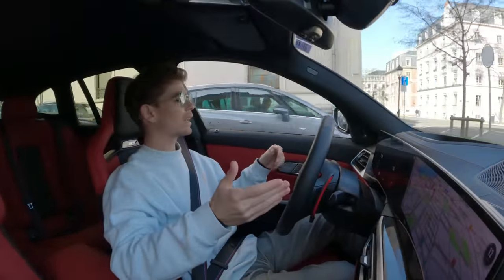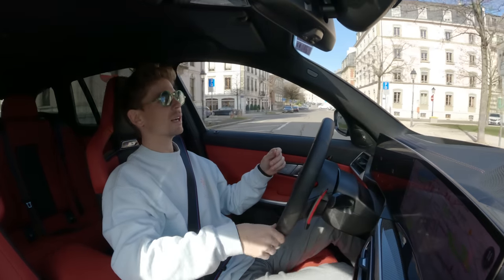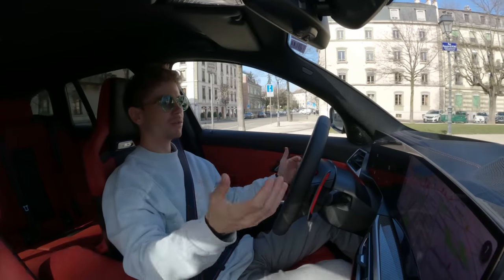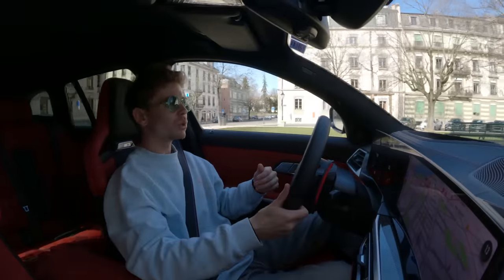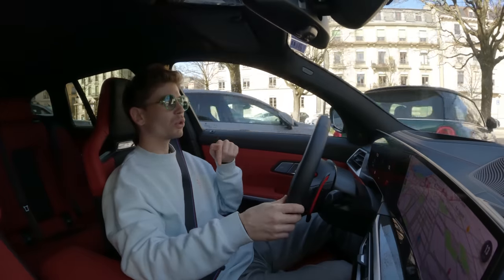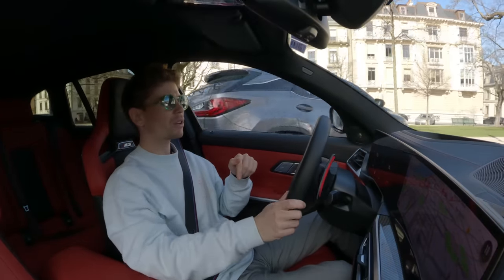Some brands will take care of the break-in period for you before you end up buying the car, but others you have a certain break-in period. I did that video where I went to pick up the Lamborghini Urus with Alexandre Moreau and he has a 3,000 kilometer break-in period. This was 2,000 so still quite a lot. They're becoming longer and longer I feel.